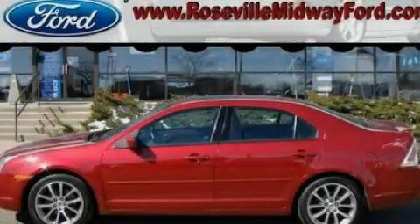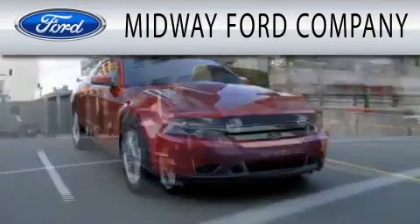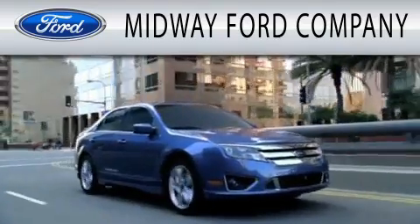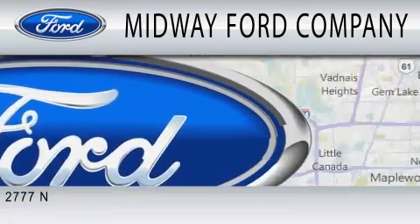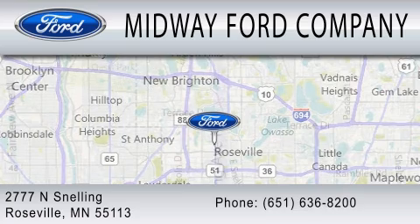Please call today to reserve this vehicle for a test drive. Midway Ford Company is dedicated to doing everything possible to ensure that the experience you have selecting your next vehicle is as pleasant as possible. We are located at 2777 Snelling Avenue North, in Roseville.